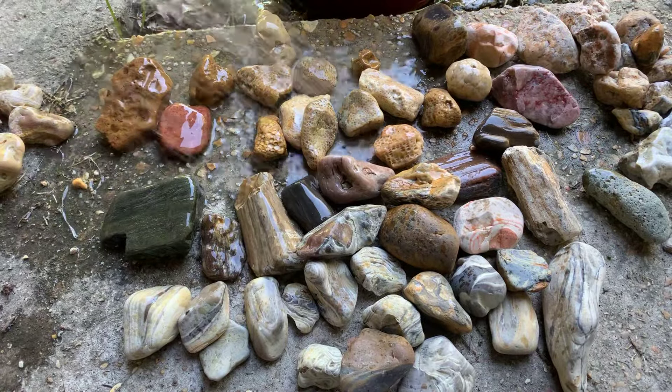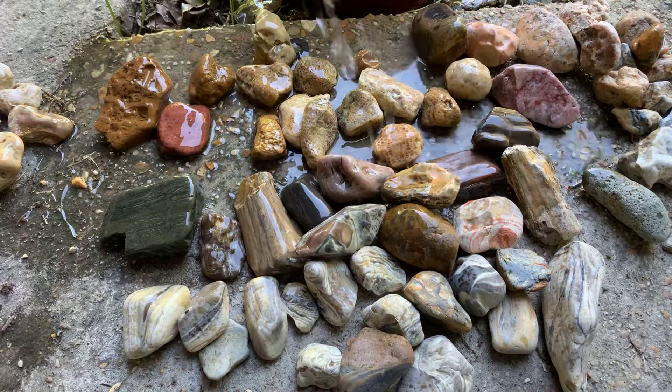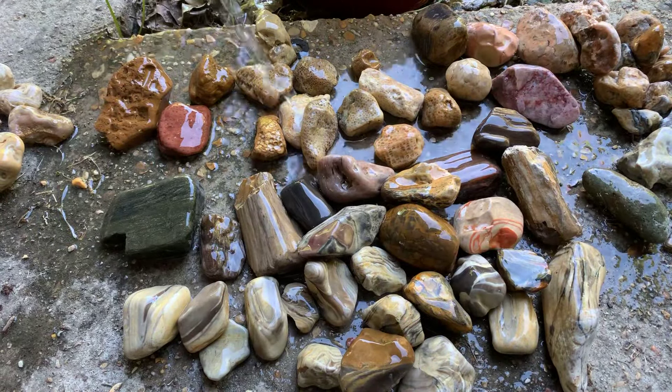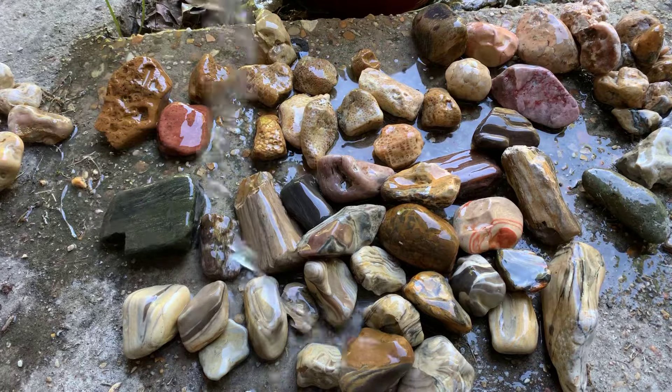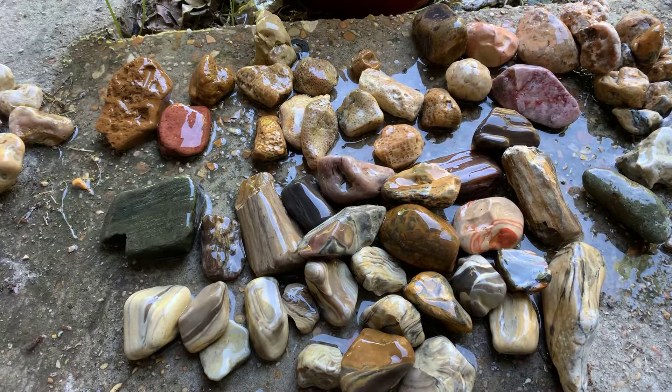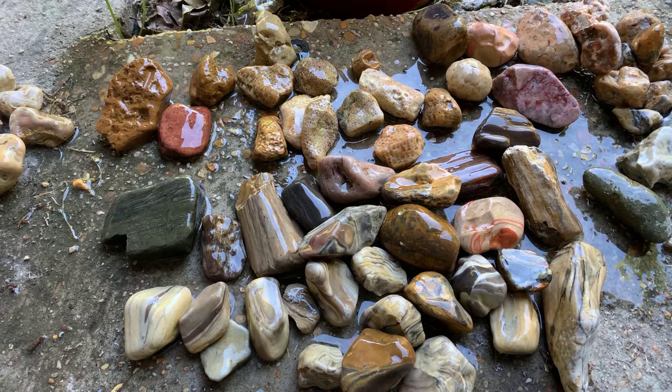All right, my friends — who wants to look at some fossils, some church, unknown stuff, unknown agates, petrified wood? No crawlers today, but we've got a lot of other stuff though.